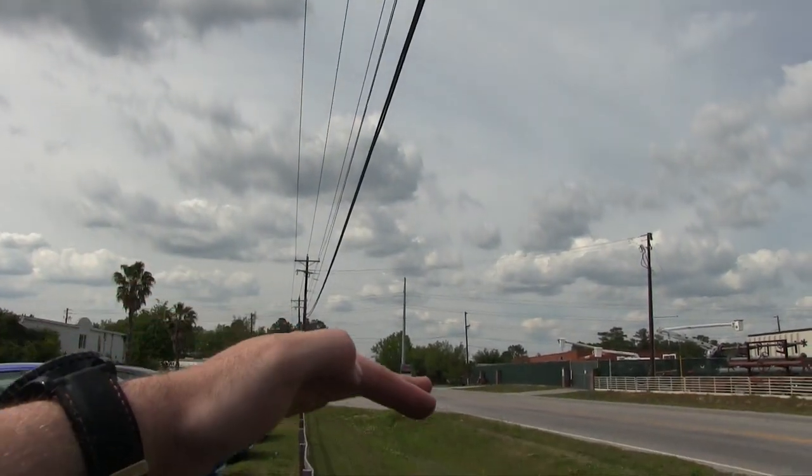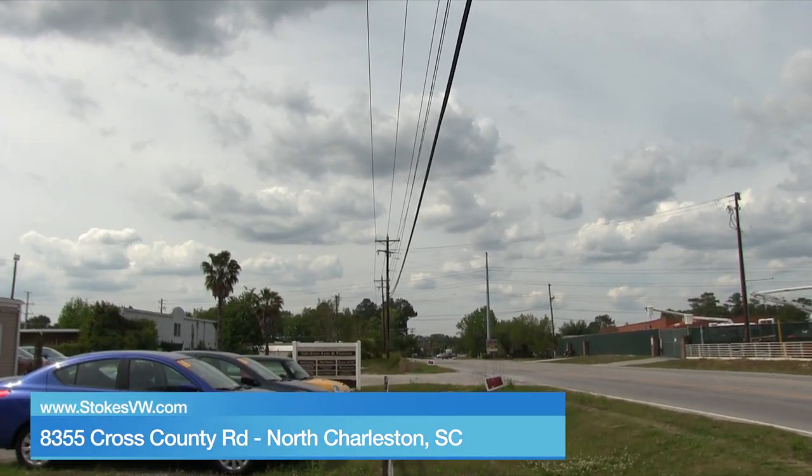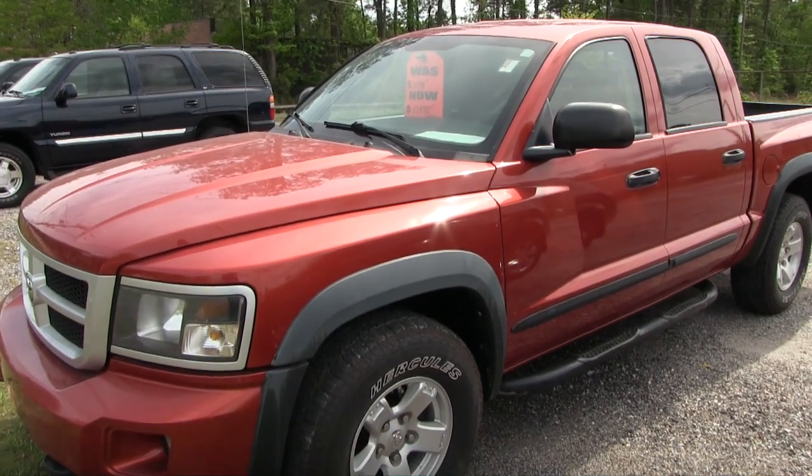We're not on Ashley Phosphate — we're right off Ashley Phosphate on Cross County Road. Just drive on down about a mile or so from the stoplight, we're right here on the right-hand side. Again, just getting started here, April 2017 with Stokes Select. Have a great day, we'll see you soon.